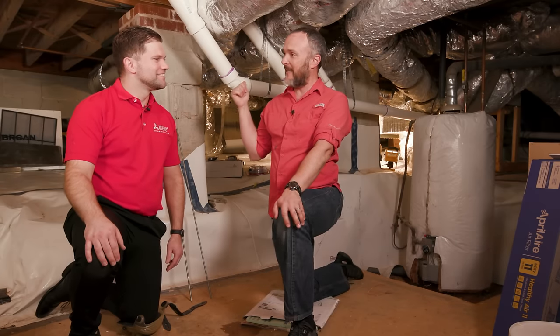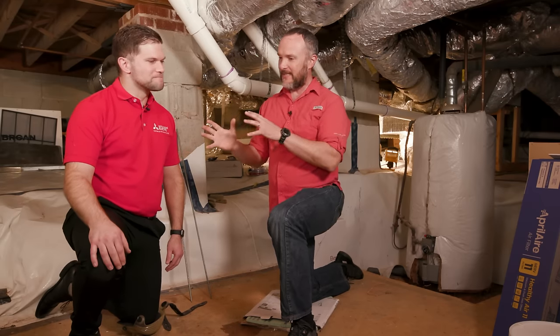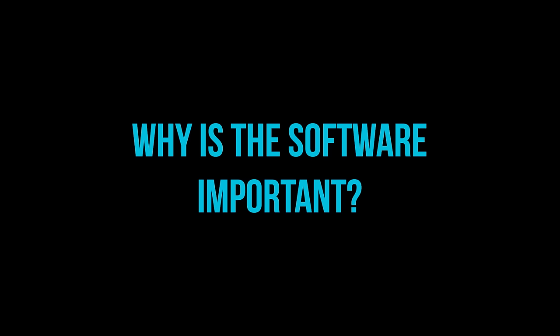This is my friend Ryan Burrell, the technical side at Mitsubishi, here in Atlanta — which is very handy. He helped me size and select the equipment at our house, and taught me how to use Diamond System Builder, which is Mitsubishi's software for actually selecting this equipment. Tell us why the software is important.